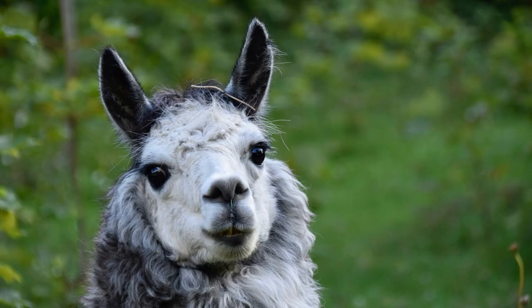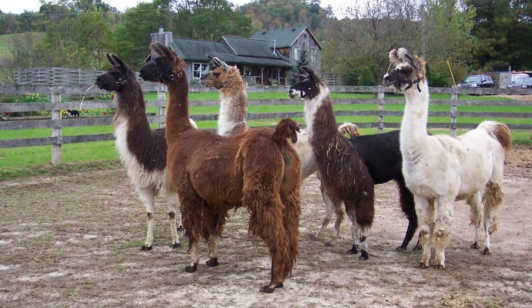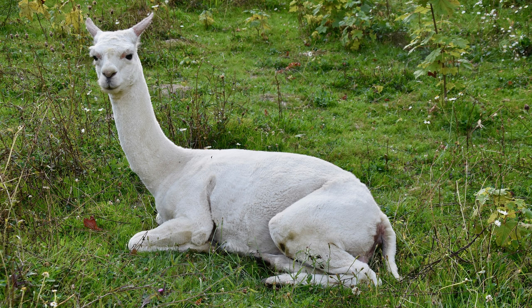Tylopods are found in arid and semi-arid regions around the world, including deserts, grasslands, and scrublands. They are particularly well adapted to the harsh environments of North Africa, the Middle East, Central Asia, and South America, where they play important ecological roles as herbivores and contribute to ecosystem dynamics.